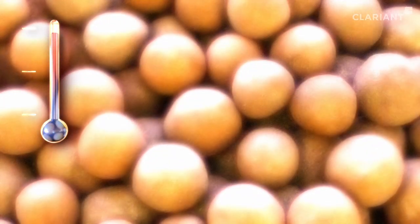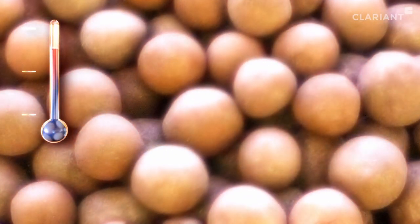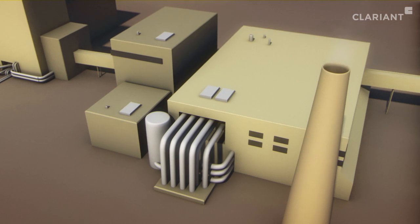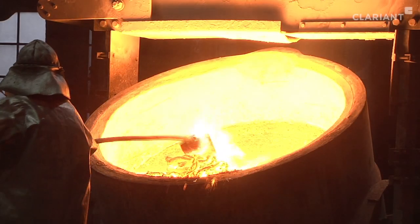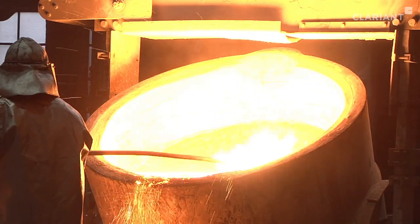Reduced water content means less heating in the pelletizing furnace during a final preparation step, where the pellets are roasted at high temperatures. After cooling down, the iron ore pellets are ready to be shipped. Ultimately, they reach the steel mill. By reducing the silica content and allowing for more iron, the pellets are more valuable.